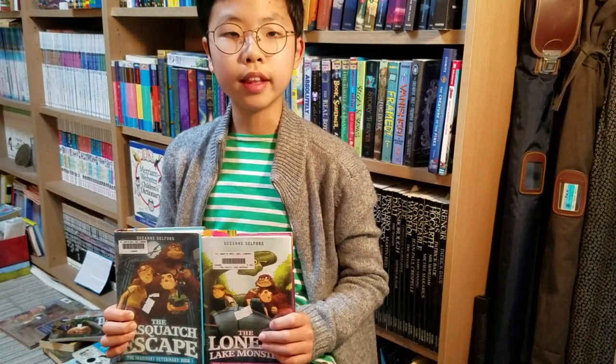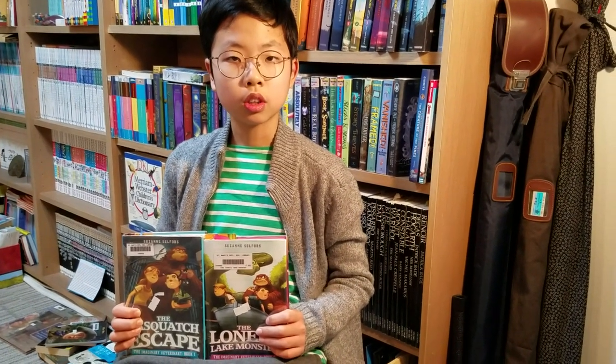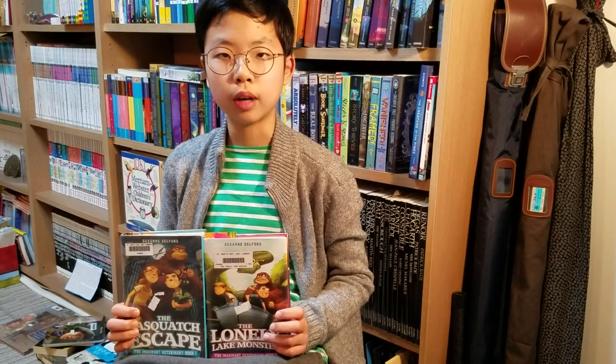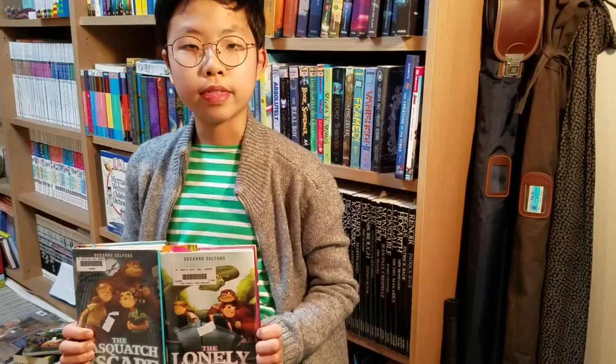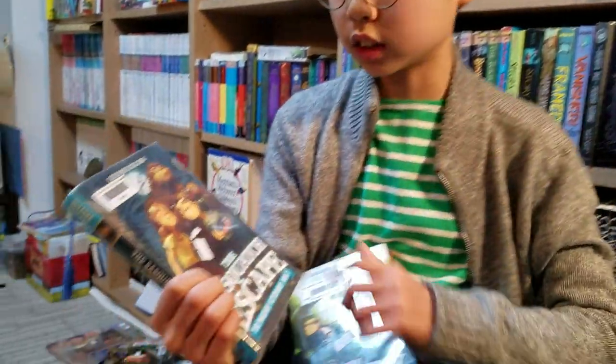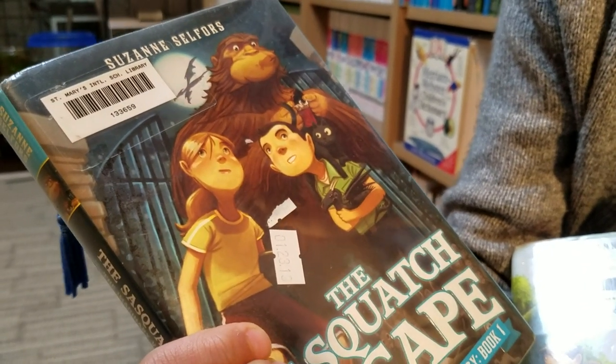But they left the door unlocked, and a Sasquatch — also known as Bigfoot — got out into our world. And now it's up to them, meaning Ben Silverstein and Pearl Petal, to find the missing Sasquatch. That's the first book, and the Sasquatch is very, very, very hairy and very smelly.